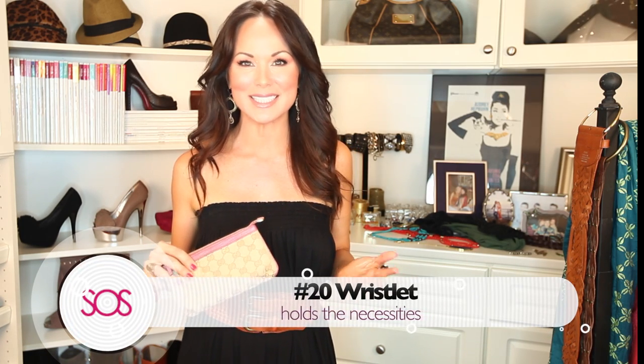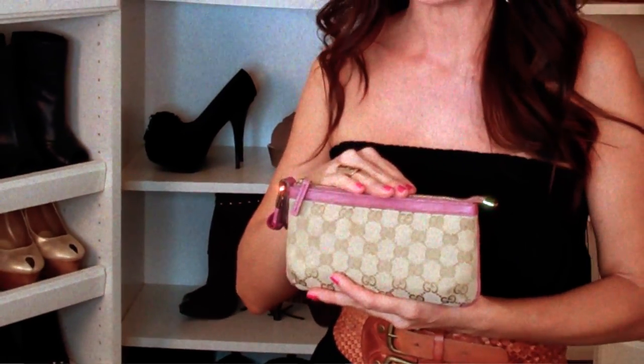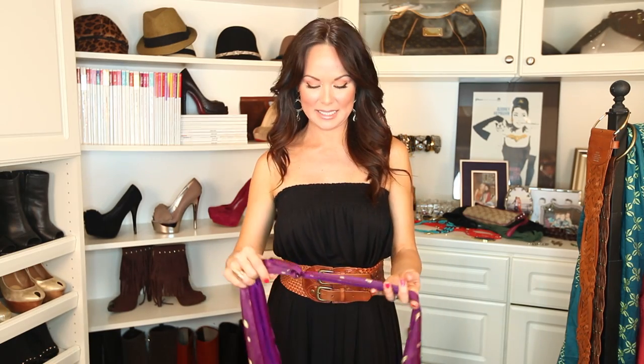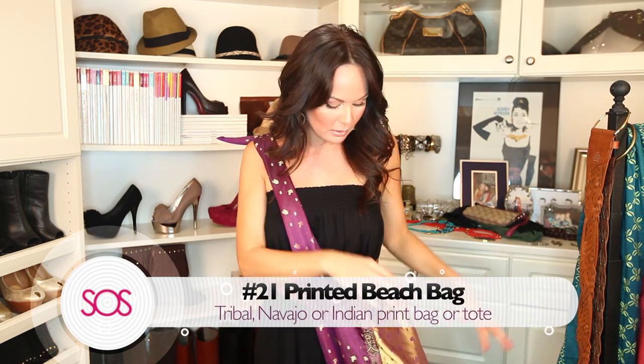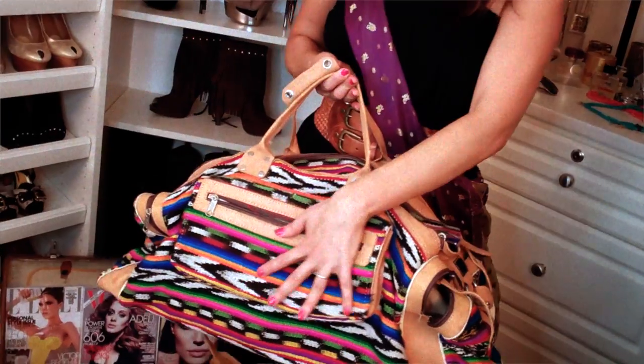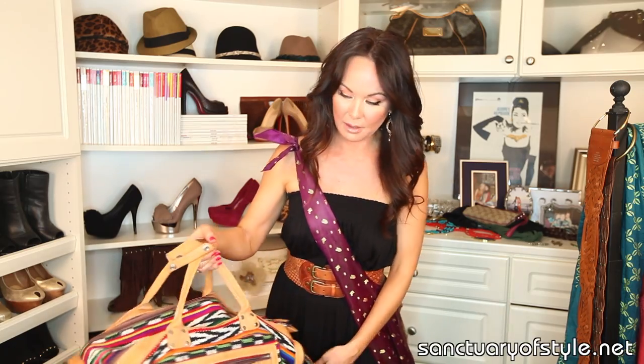Moving on to accessories: number twenty is the wristlet. I just started using one this year — I usually have crossbody bags. You keep all your necessities: credit cards, money, lip gloss, powder, phone. I always feel safe walking around LA, and you can just throw it in your big bag or beach bag. Number twenty-one is a tribal print beachy bag. I love these — this one is more of an Indian fabric. You can get them in Mexico. It's so durable and makes a great carry-on for the beach or pool.